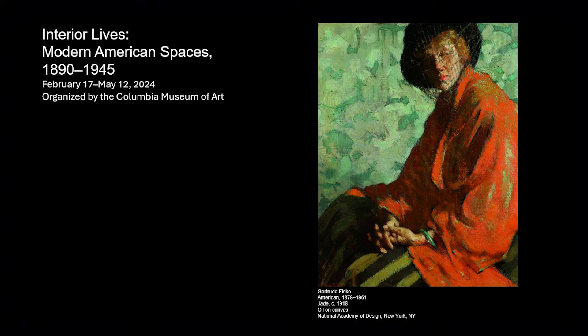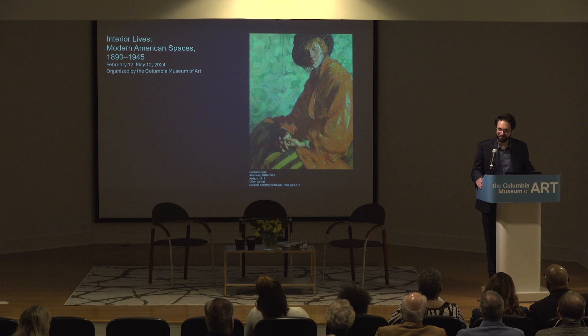Thank you all for joining us this afternoon as we open these two wonderful exhibitions. I'm grateful as always to work with the talented CMA staff in mounting these shows. I want to especially acknowledge the curatorial department who helped support the logistics, the beautiful hang, the wall colors, the label process. All of that and everything you see there is really thanks to them.